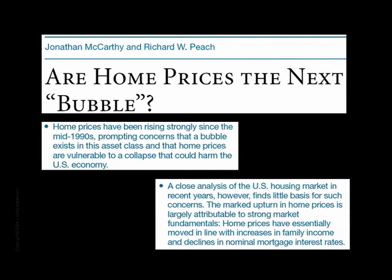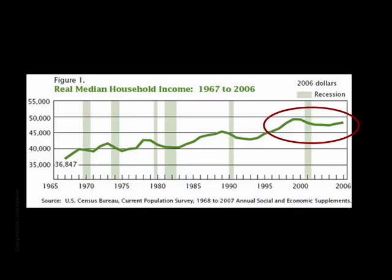'Essentially moved in line with increases in family income?' What? One of the most widely known facts of our time is that family incomes have not moved up at all over the past eight years on an inflation-adjusted basis, and is one of the principal economic failures of this decade. This just goes to show that the Federal Reserve is either stocked with inept or biased researchers, and of the two, I'm not sure which makes me feel worse about our chances of pulling through this mess.